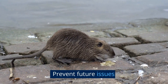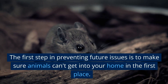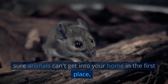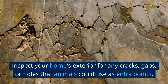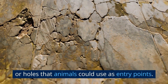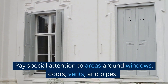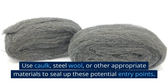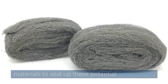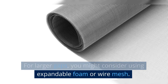Prevent future issues. The first step is to make sure animals can't get into your home in the first place. Inspect your home's exterior for any cracks, gaps, or holes that animals could use as entry points, paying special attention to areas around windows, doors, vents, and pipes. Use caulk, steel wool, or other appropriate materials to seal up these potential entry points. For larger gaps, you might consider using expandable foam or wire mesh.